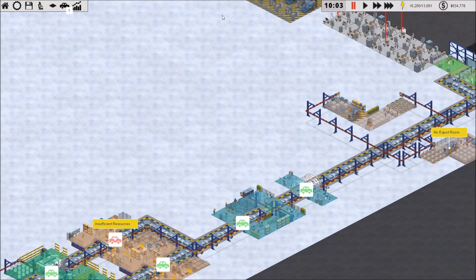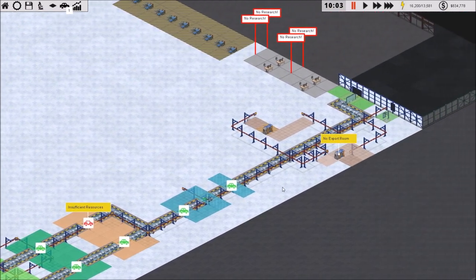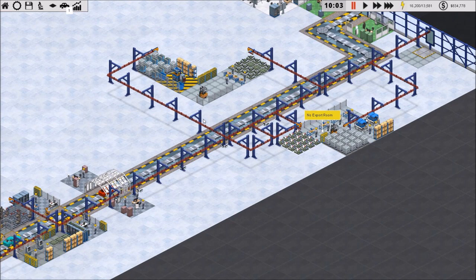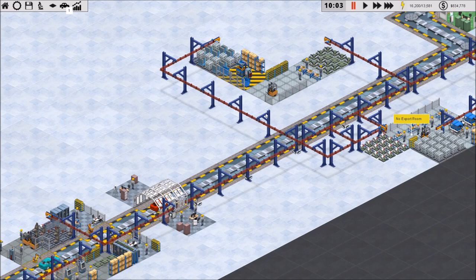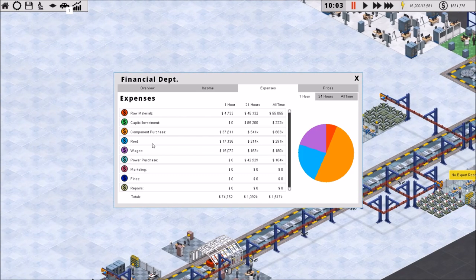Hey guys, welcome back to Production Line, episode 3. Last episode we added more specialized production for making horns and lights, and importing the raw materials rather than the actual horns and lights themselves, which I think did save us money. Someone mentioned in the comments that even though raw materials are saving us money, are we spending more on wages? I'm not sure — we can't really tell per-item wage costs.